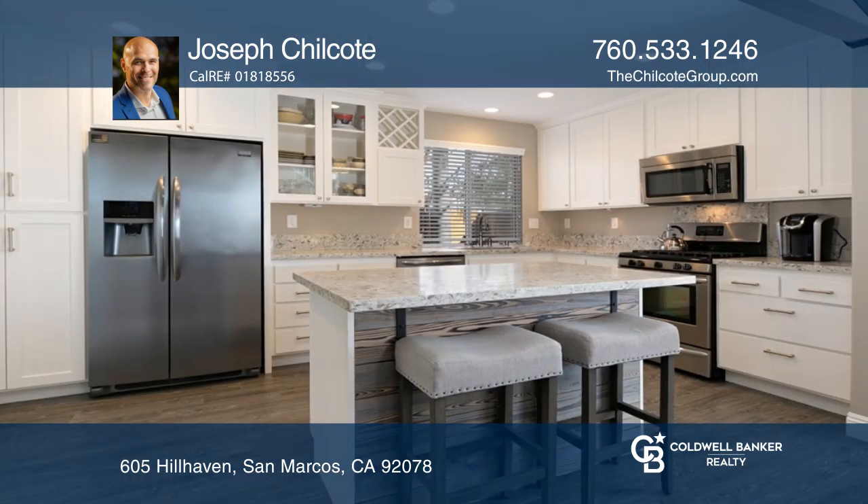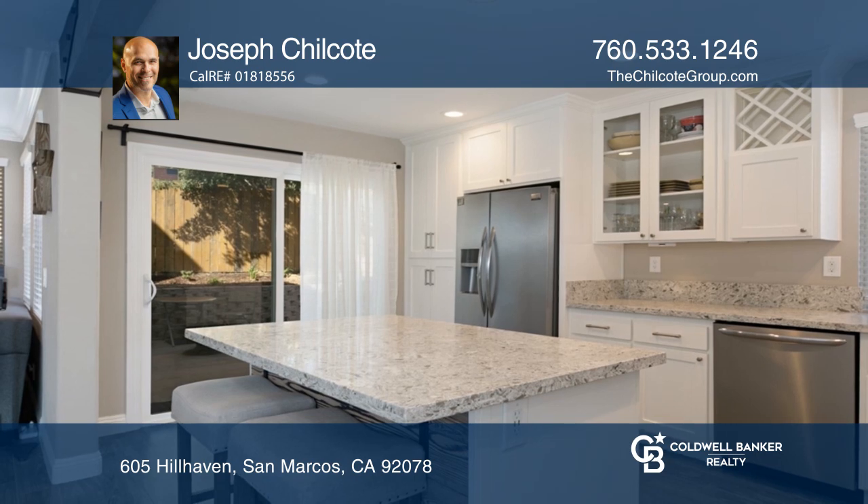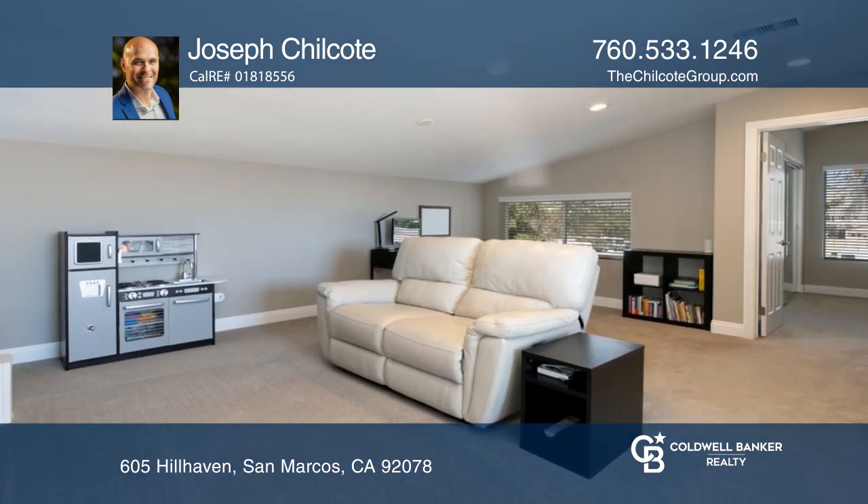Enjoy an open concept layout with a highly upgraded kitchen, complete with granite counters, a center island, shaker cabinets, a large sink, and stainless steel appliances.